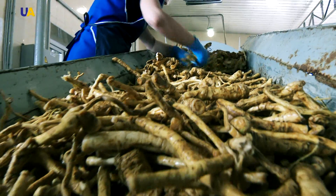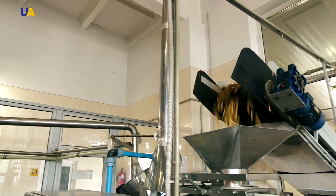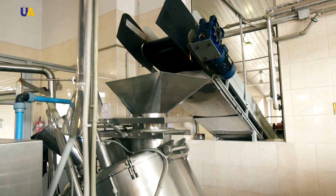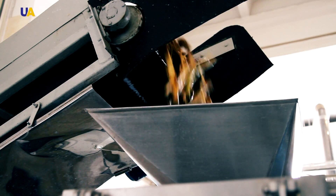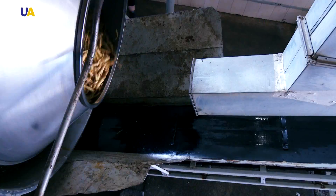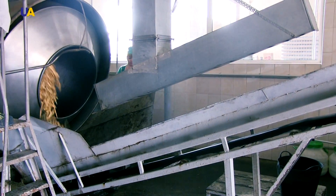The main ingredient is horseradish root. After the horseradish root has been delivered to the enterprise and passed through all the laboratory tests, it is thoroughly washed and peeled. The root crops are loaded into special rotating drums and cleared out through a high-pressure stream of water. Then the peels are cleaned and prepared to go through the powdering process.